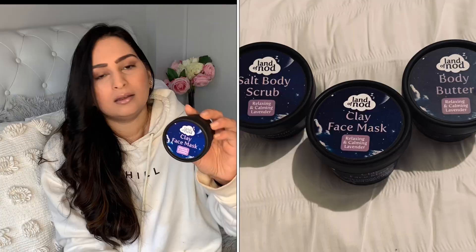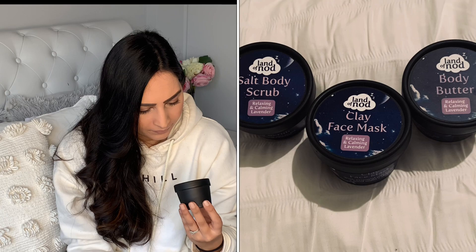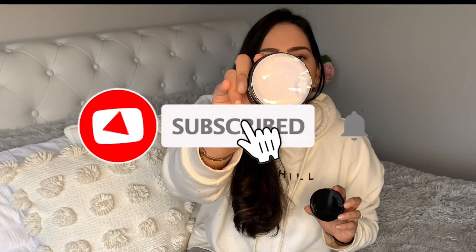I also picked up a similar version — it's the clay mask from the same company. It says it's relaxing and calming lavender, so I'm assuming it's a lavender clay mask. Surprisingly, it's in a blue tinted mask colour — usually when I use clay masks it's in a black colour, so that's strange. I can still smell the body butter — it's so good.